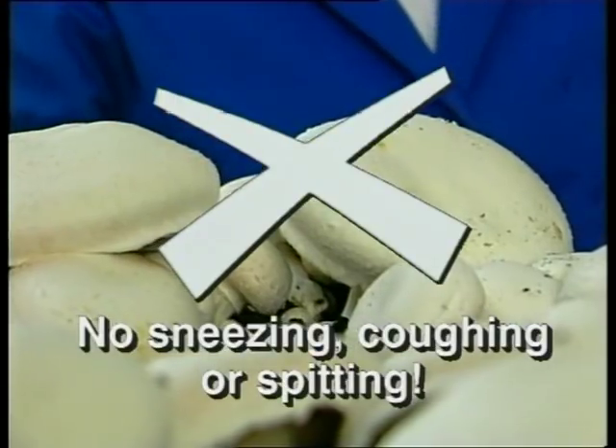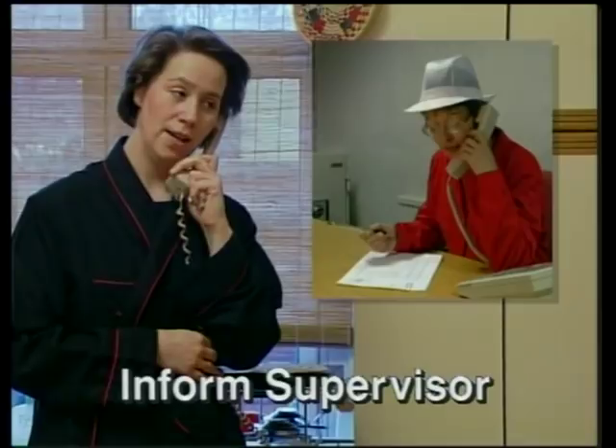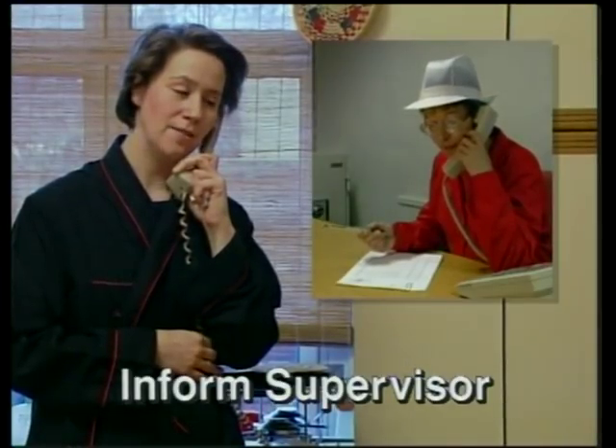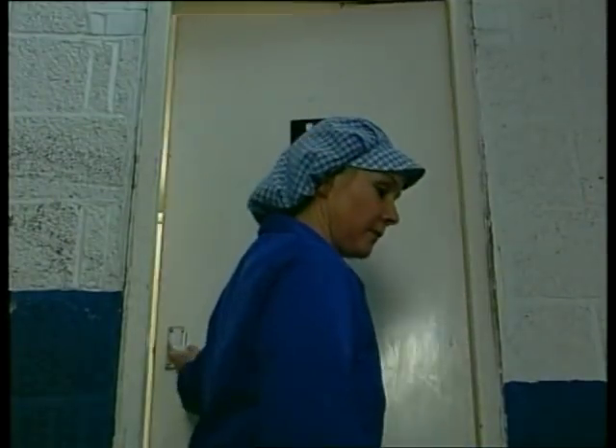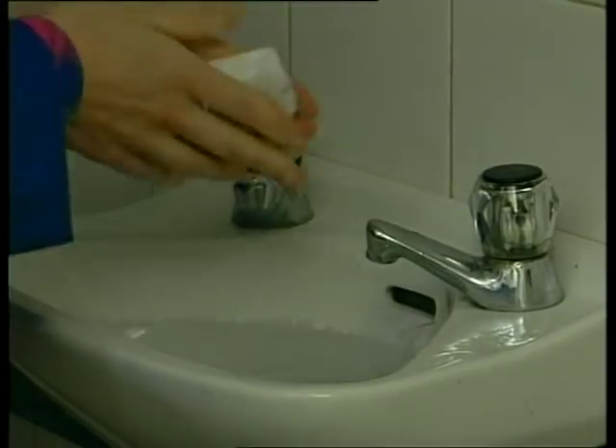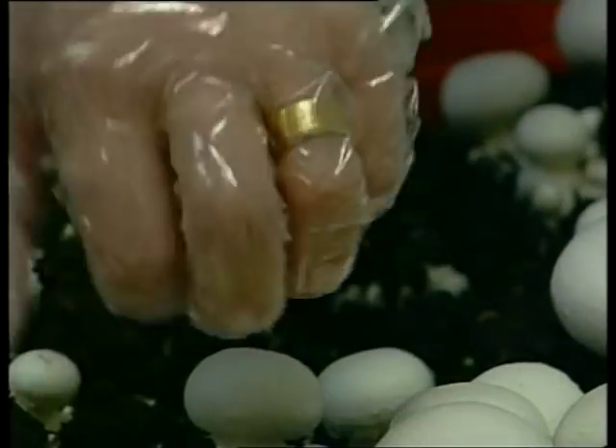You wouldn't fancy eating these, would you? And if you've suffered a stomach upset, sickness, vomiting, or diarrhoea, a skin complaint, or a cough, always tell your supervisor before you start back to work — he or she will advise you what to do. Simple, aren't they? But for all our sakes, take these rules seriously. Stick to them, and don't get caught out.